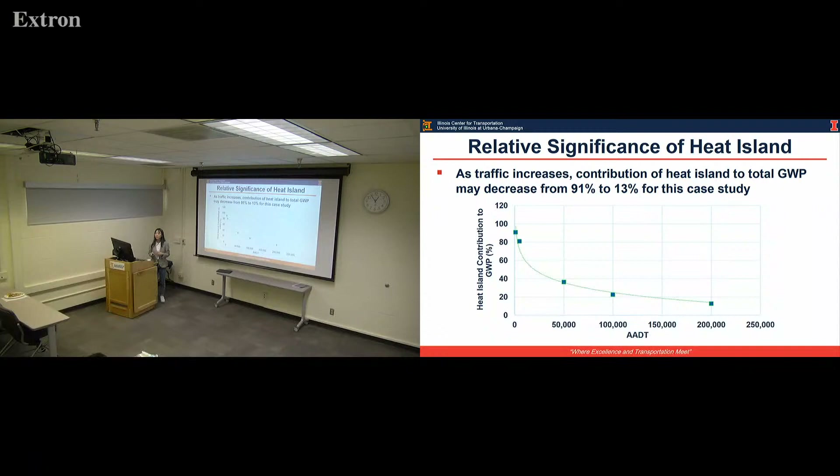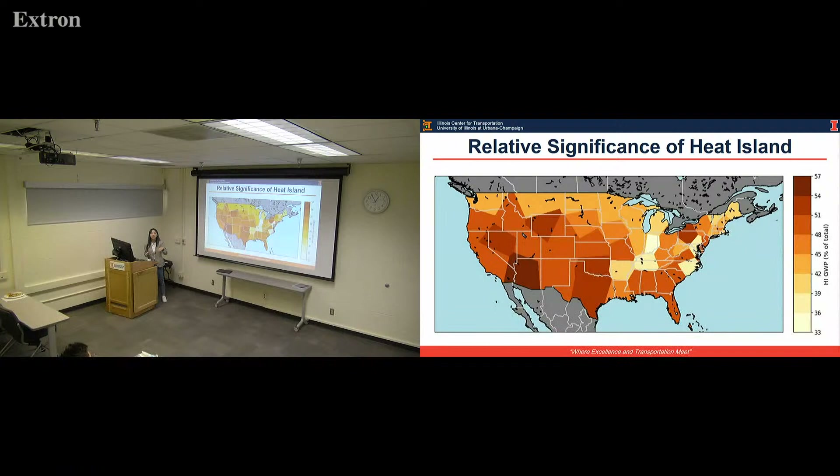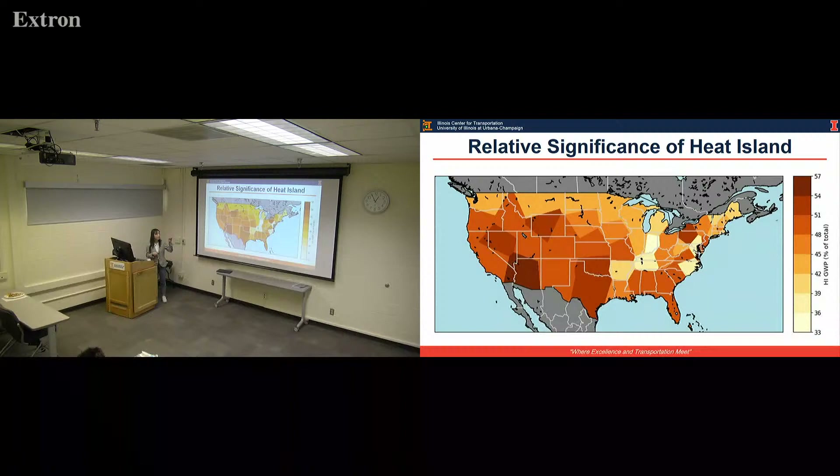Another case study examines the relative significance of heat island impact. If we put the same pavement under different traffic levels, they will produce different impact results. The relative impact of heat island contribution will decrease from 97% to 13% as traffic increases. We also ran this case study over all U.S. states. Since heat island impact is also affected by climate and temperature, you can see that in different states, the contribution of heat island in the use stage will be different.